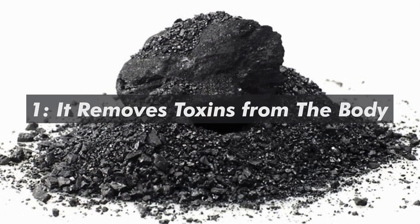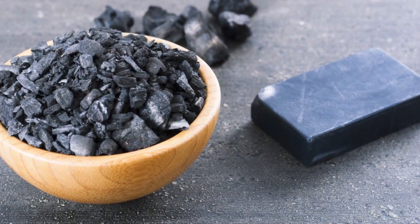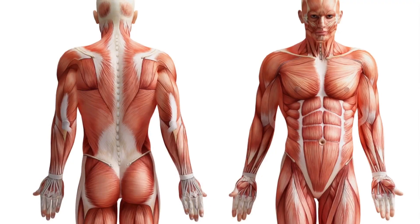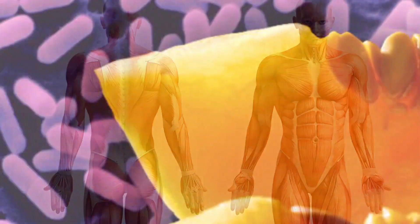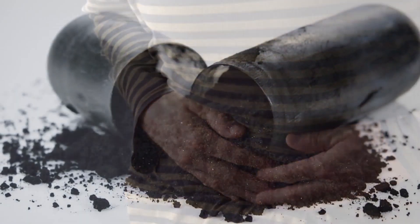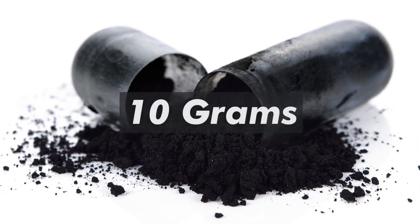1. It removes toxins from the body. Most pesticides and harmful chemicals bind to the surface of activated charcoal, helping to prevent absorption in the body. Activated charcoal can also be used in cases of food poisoning, when nausea and diarrhea are present. Adults should take 25 grams when symptoms arise. Children should be given 10 grams.